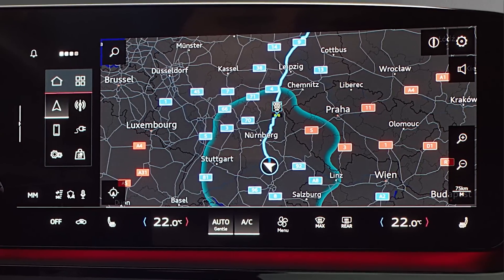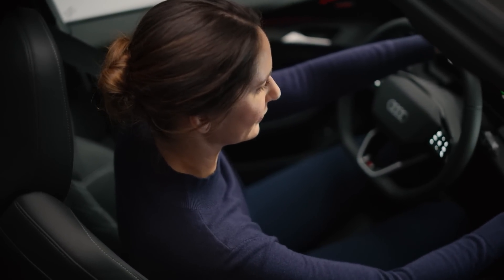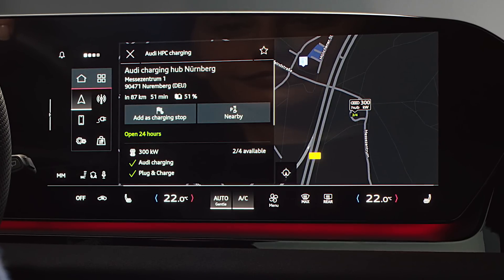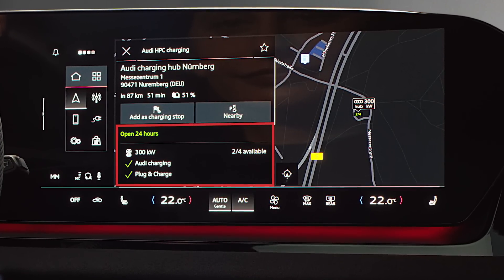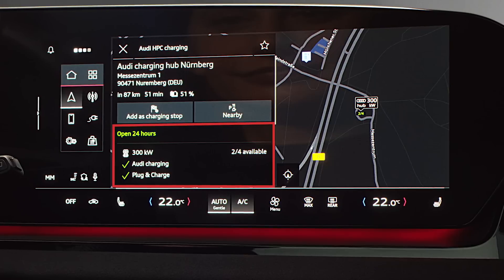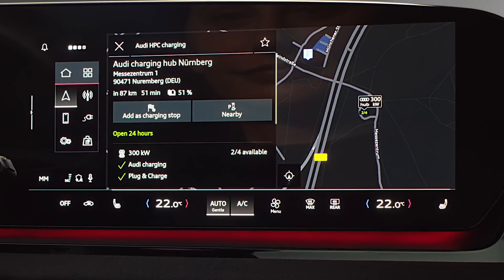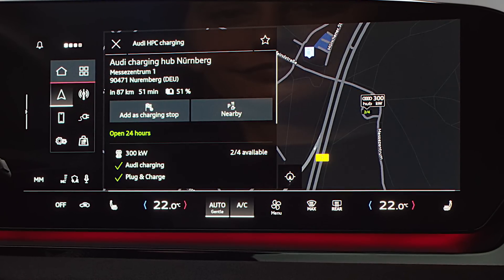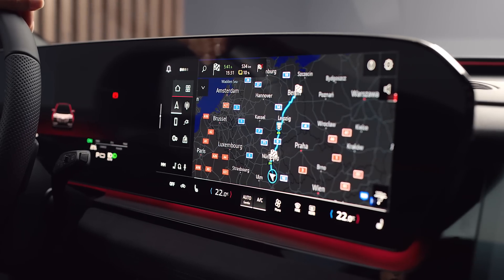If necessary, you can change the number of planned charging stops along your route — simply select the charging station you wish to use on the map. In the detailed display you can see, for example, the charging station's opening times, how many charging points are in use, and the accepted payment methods such as plug and charge. Scroll down for more information, then add the new charging stop by tapping on it.